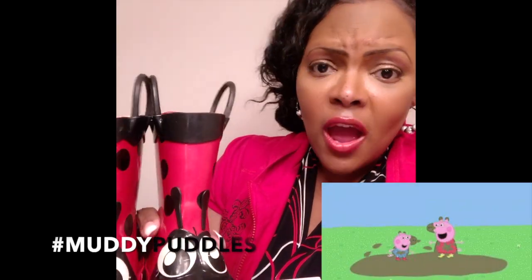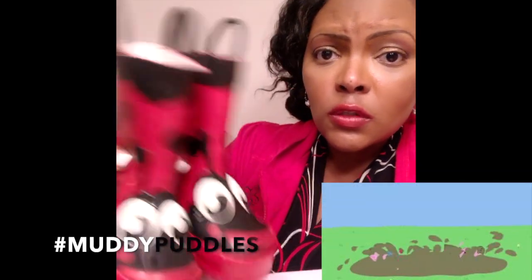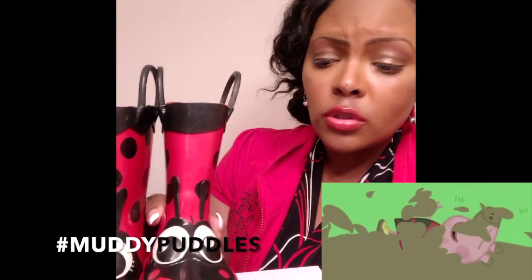She loves to splash in muddy puddles because she's obsessed with Peppa Pig — it's like, 'I want to splash in muddy puddles!' And we let her splash in muddy puddles, but we put her rain boots on first.